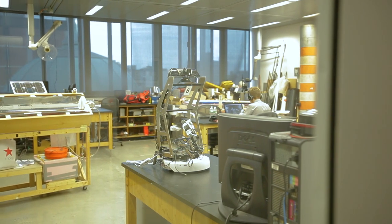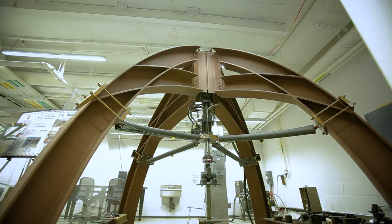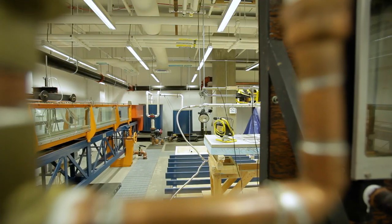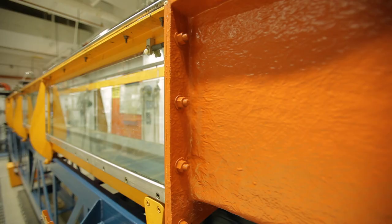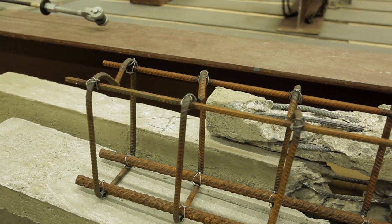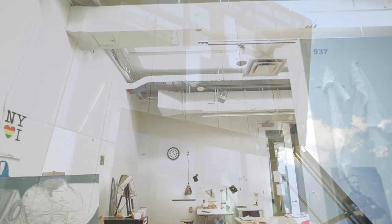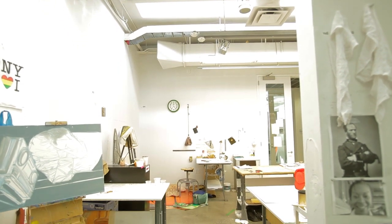Around the central atrium, 41 Cooper Square contains world-class academic laboratories for civil, chemical, biochemical, physics, mechanical, and electrical research. Classrooms are used for engineering coursework as well as humanities and social sciences classes. The top floor, equipped with skylights, contains studios for students of the School of Art.